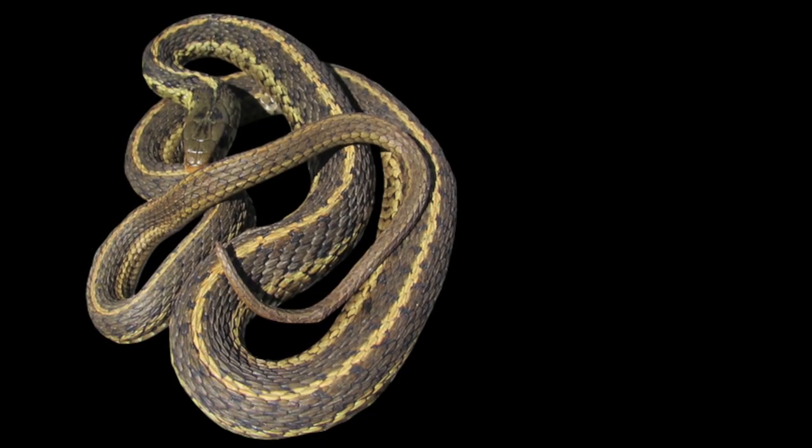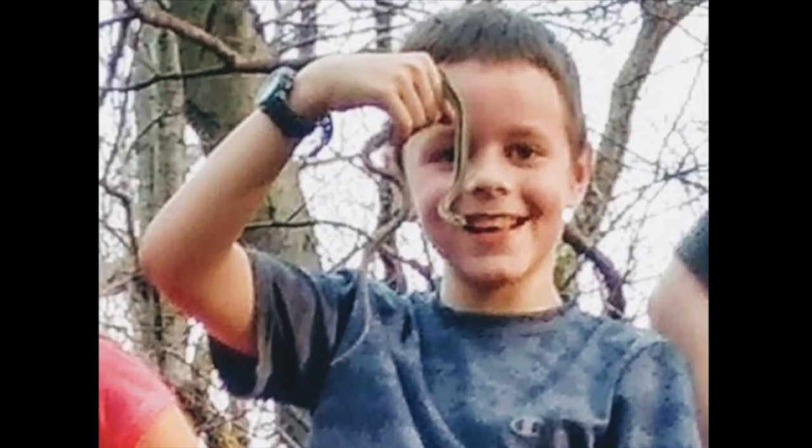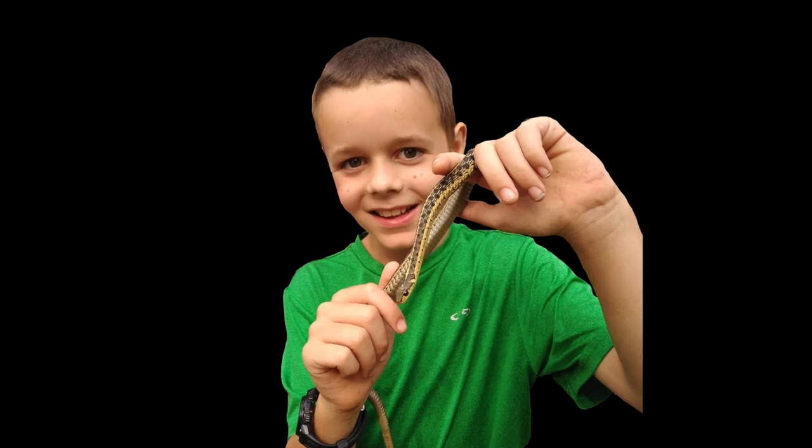I hope you liked this video and learned a bit about the Eastern Garter Snake, this little backyard critter. If you want to learn more about animals like that, consider subscribing to my channel.